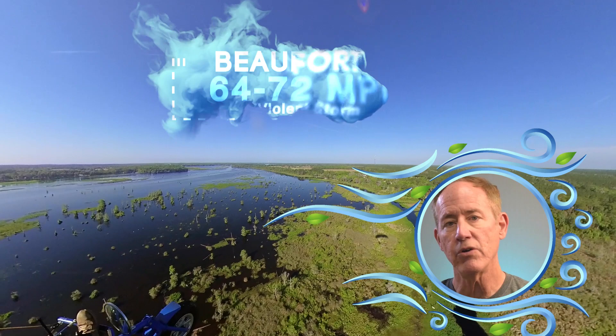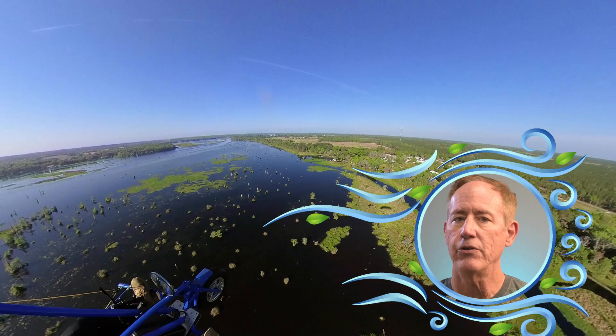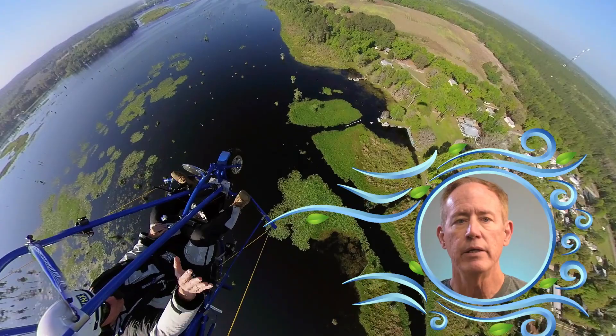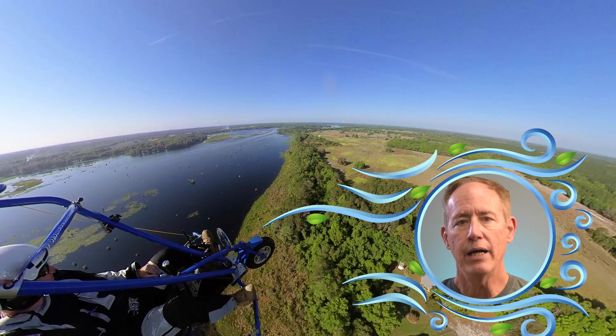Beaufort eleven winds are very rarely experienced inland, simply known as violent storm winds, moving at sixty-four to seventy-two miles per hour — widespread damage is pretty much guaranteed. Beaufort twelve winds, clocking over seventy-three miles per hour, are known as hurricane force winds; these are the winds that weather casters dream about reporting on and will cause widespread damage. There are actually more levels — Beaufort thirteen through seventeen — but those are cyclones only used in Taiwan and mainland China. I'll leave the links in the comments if you want to explore it more.